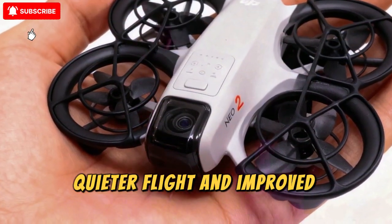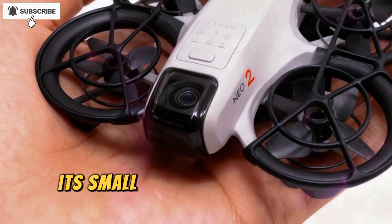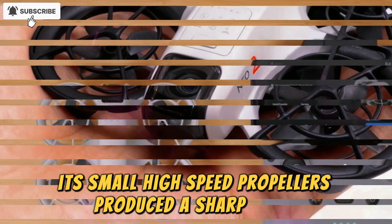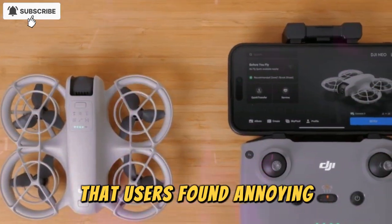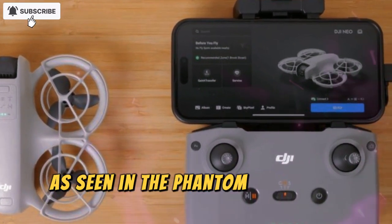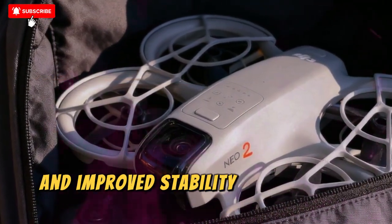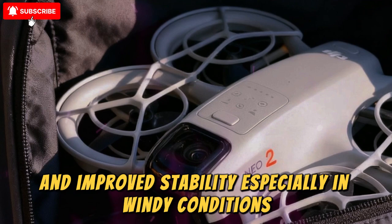Noise was another complaint about the first version. Its small, high-speed propellers produced a sharp whine that users found annoying. However, DJI is known for refining propeller design, as seen in the Phantom and Mavic series, and the NEO 2 could introduce new multi-blade propellers for quieter operation and improved stability, especially in windy conditions.